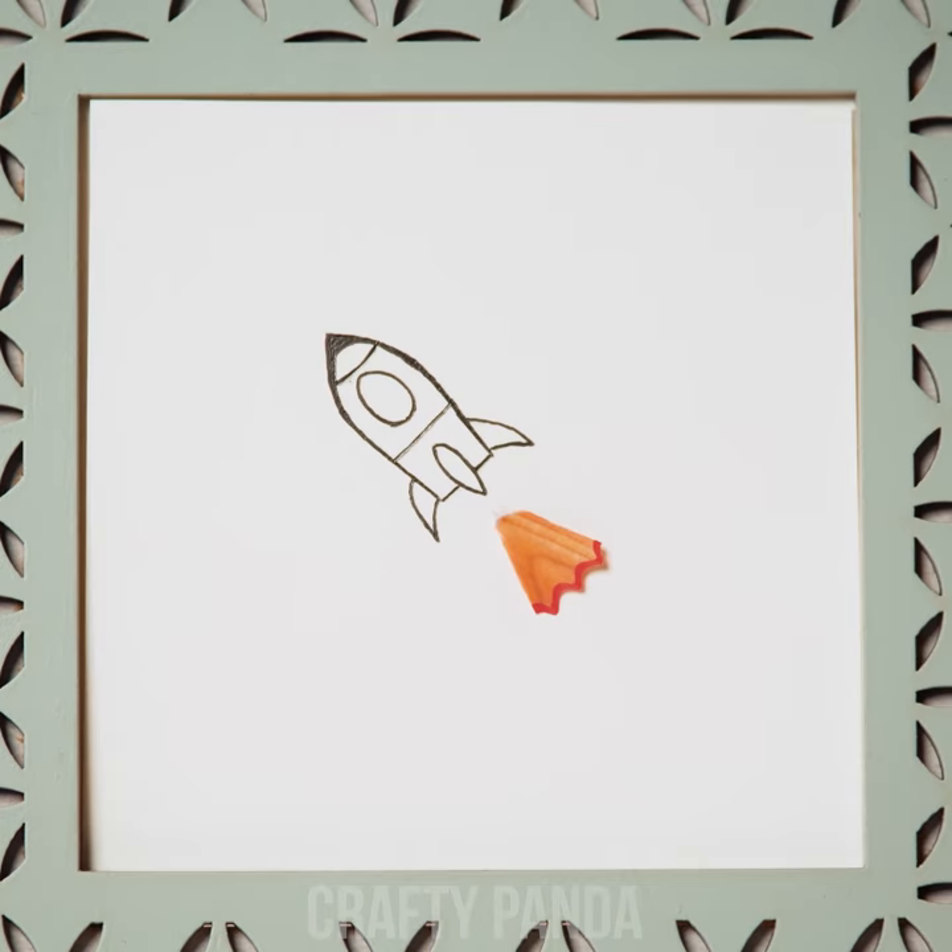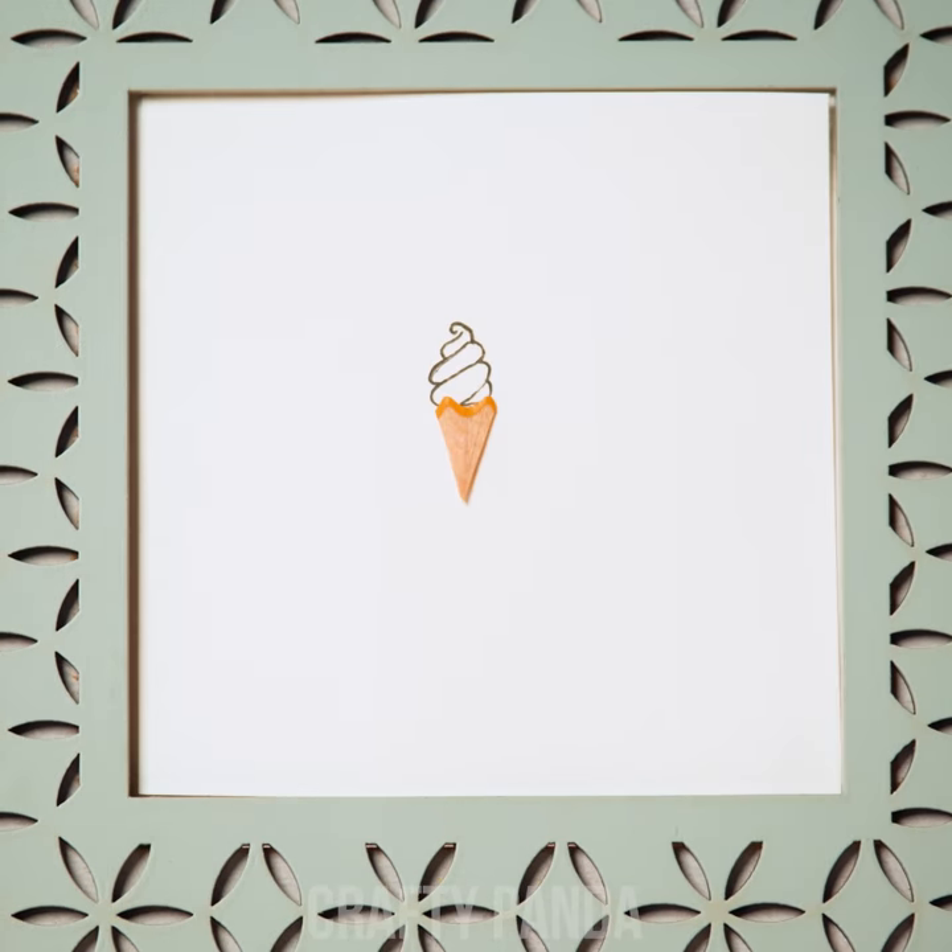From simple skirts to rocket fuel, flowers and ice cream cones, wings and more!